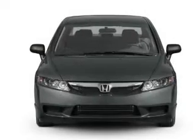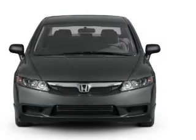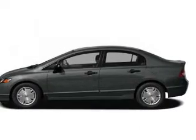Keyless entry, leather seats, power door locks, power windows, cruise control, an AM FM stereo with a CD player, and power mirrors.